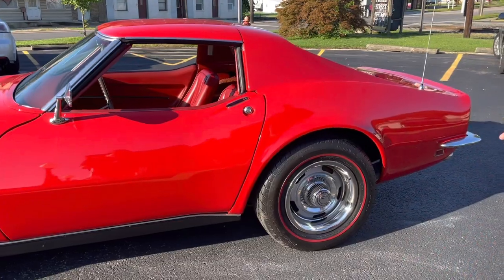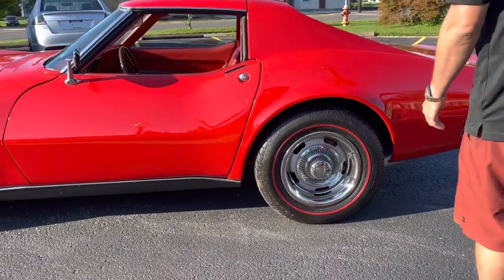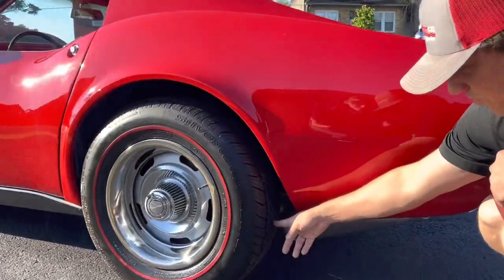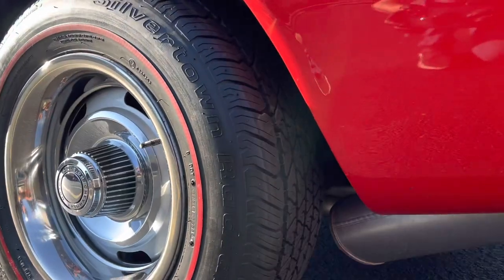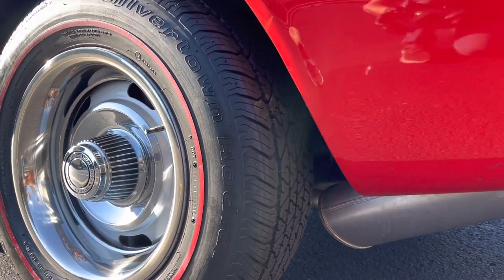This car does have redline tires with rally wheels. You can come down here and check out the tread — there's definitely plenty of tread on these tires. They're not dry rotted or anything. This car is good to go.